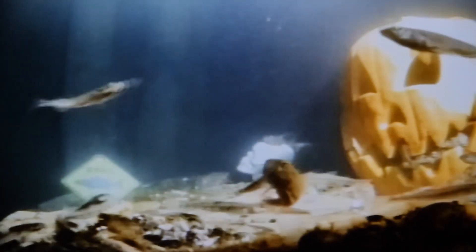Even though they're called log perch and they look like little perch, they're actually a darter. These guys are about three to four inches long, and that makes them the largest darter that we have in the Great Lakes.